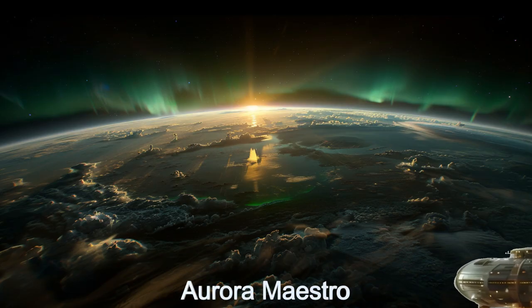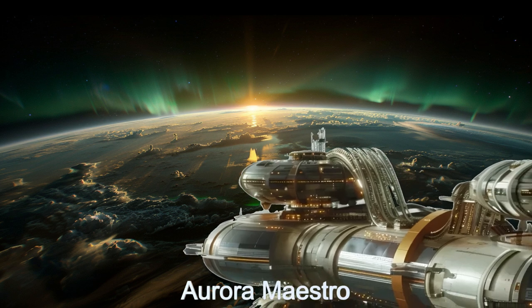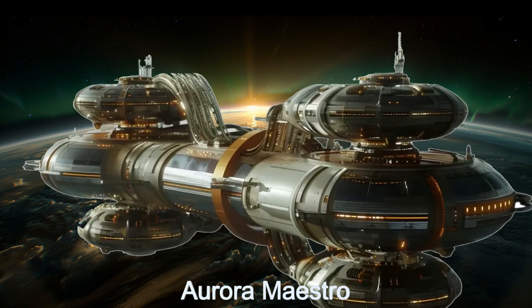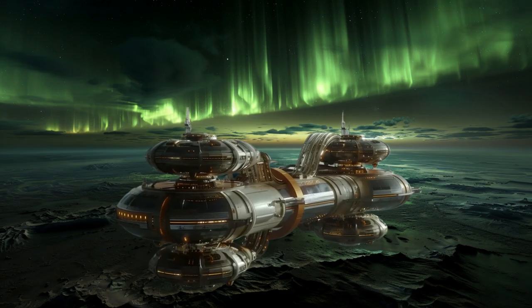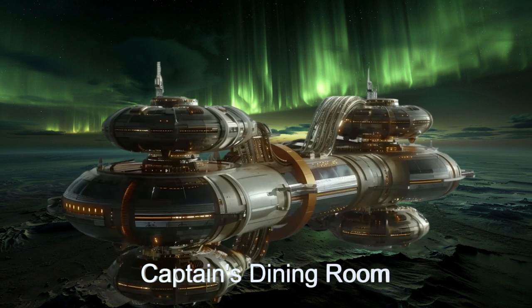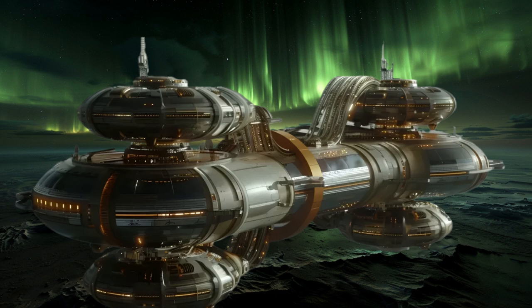Welcome to the daily spaceship video series. Today we explore the Aurora Maestro, a remarkable alien spaceship from the planet Toei 198b. This alien starship is equipped with six variable and configurable electromagnets, enabling it to create stunning art and advertisements in the upper atmospheres of planets.